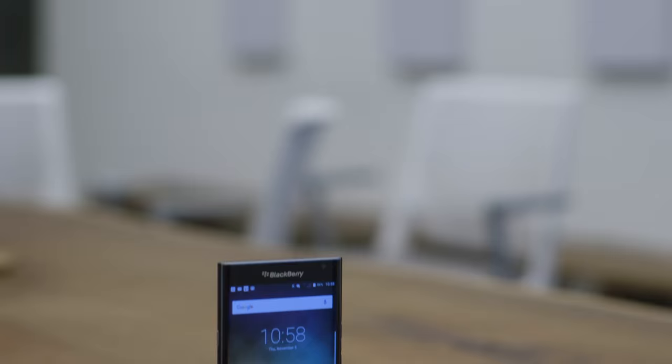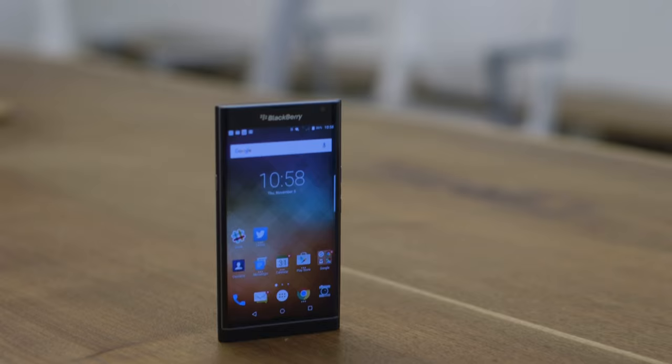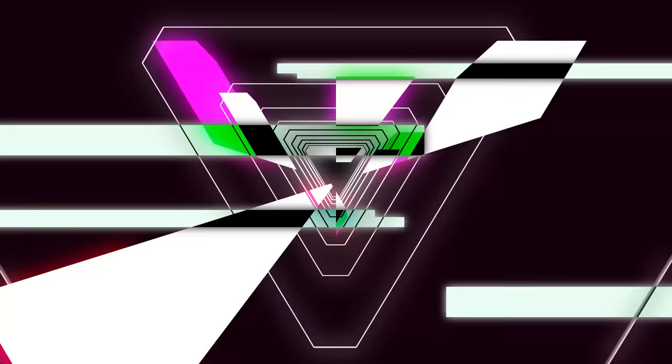Hey everybody, Dieter with The Verge here. You're probably seeing a bunch of reviews for the BlackBerry Priv, but ours isn't quite ready yet because our first unit was actually defective. We have a new one here and it seems pretty good. I just wanted to walk through seven quick things that I know and actually love about the BlackBerry Priv.